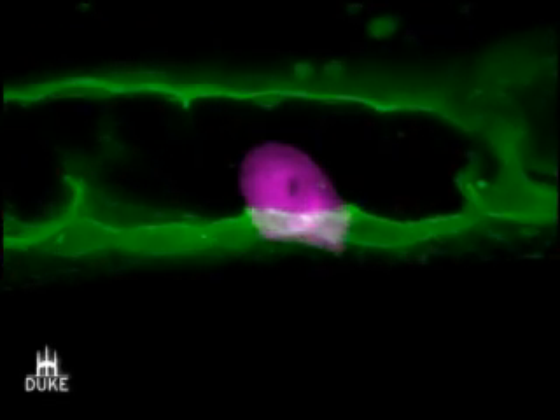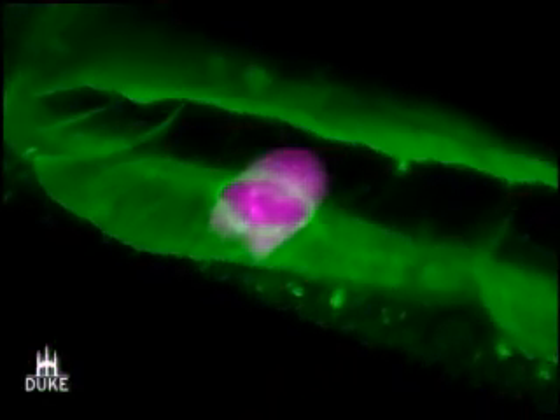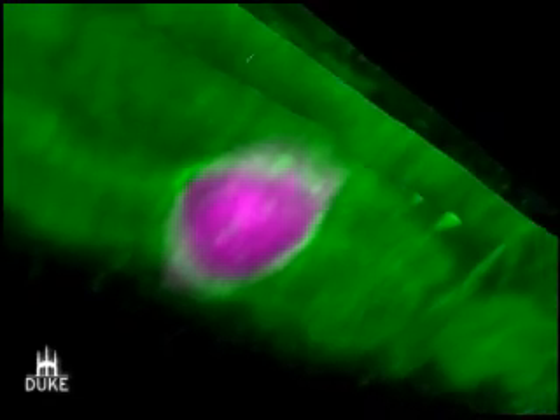We're particularly interested in these structures because they also are found in cancer cells. We hope that by understanding how they form and function, we can block them during cancer progression.